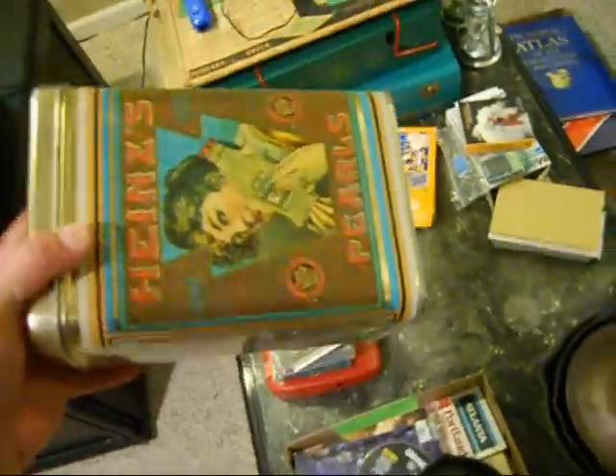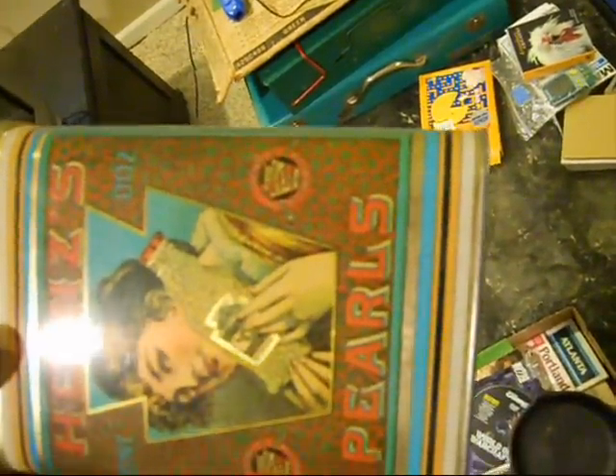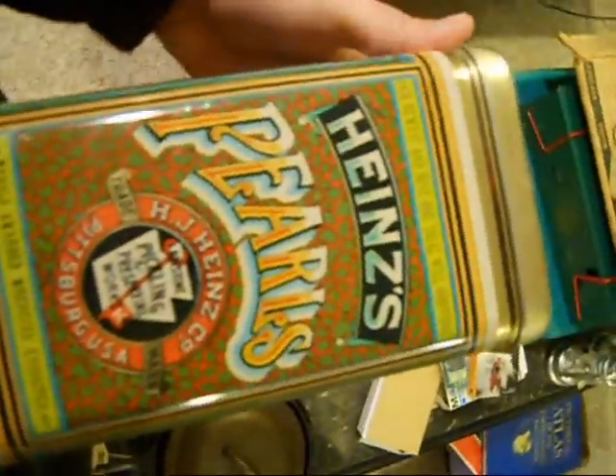I just liked this so I bought it — it was only 50 cents. Heinz Pearls tin. Thought it was kind of interesting. I don't know if it's old or just made to look vintage, but it's a big old tin — kind of cool. I'll put some stuff in it.